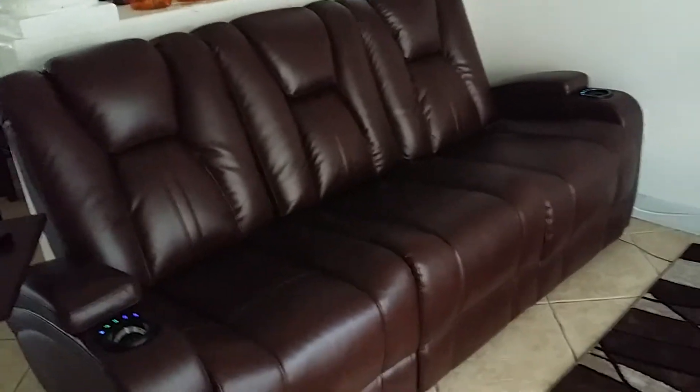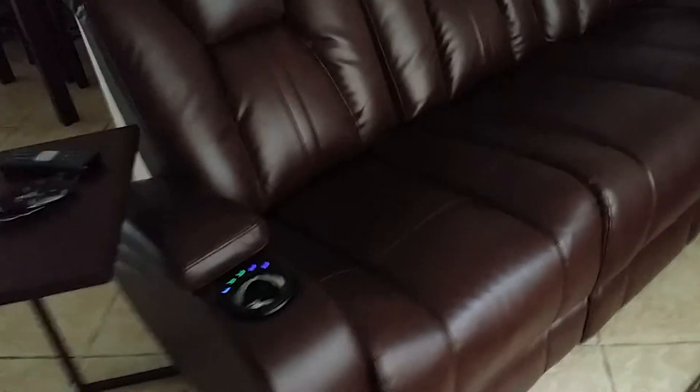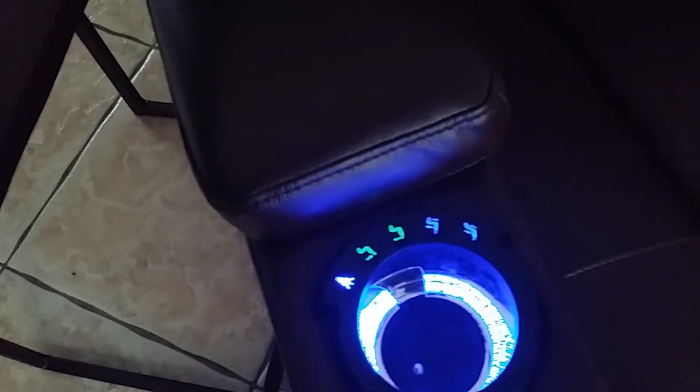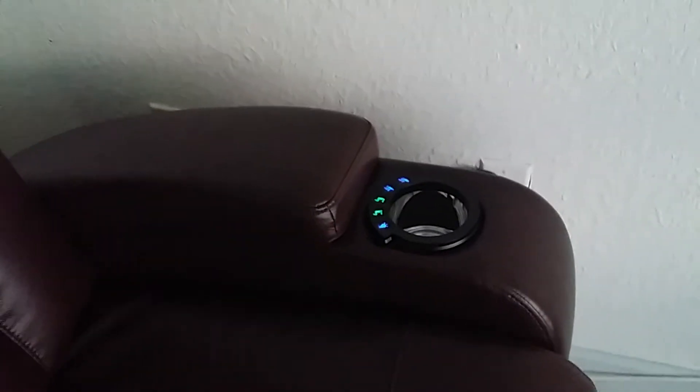Hi everyone, I'm gonna show you my new sofa. This is the sofa from Rooms to Go. They have two cup holders and LED lights — over there, the same way these lights turn on.